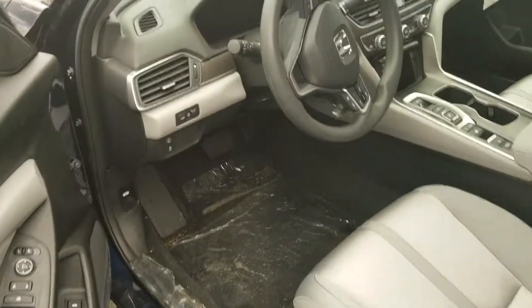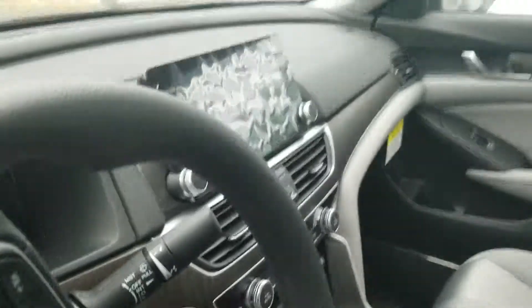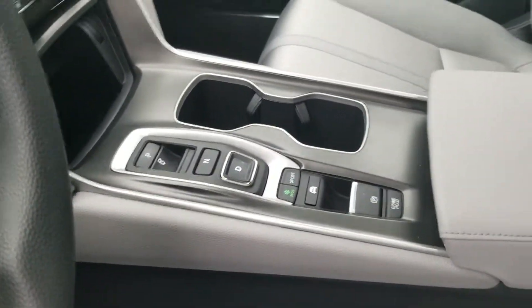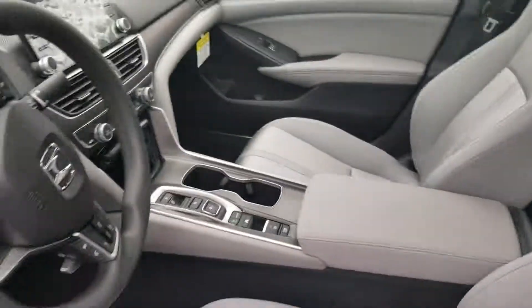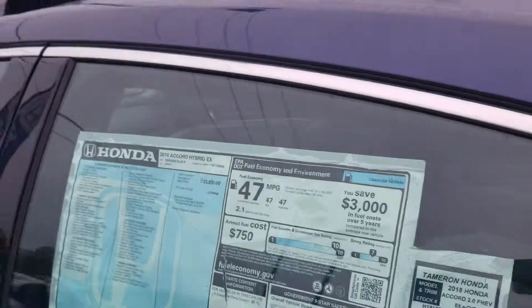Multifunction new steering wheel with a backup camera, multi-view, touch shifter, great fuel economy.